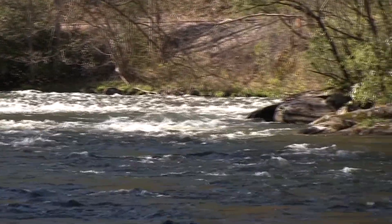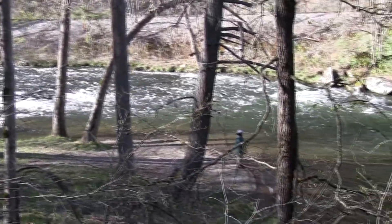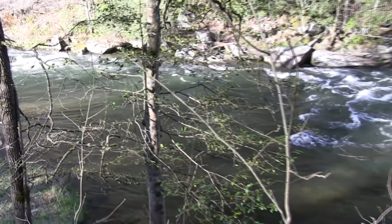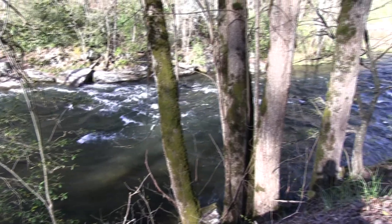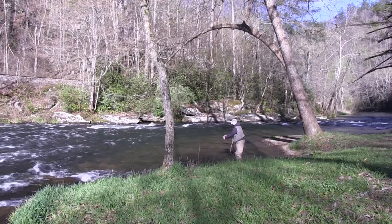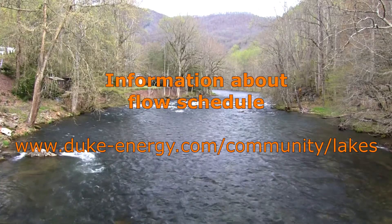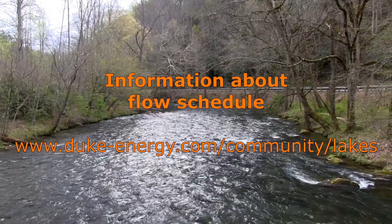The lower section runs eight miles through the Nantahala Gorge and is popular with kayakers and rafters. The stream here is stocked and some large fish have been taken. The water flow is influenced by the power dam operation. At high flow it is difficult to wade, but you can still catch brown, brook, and rainbow trout in the eddies along the shoreline.